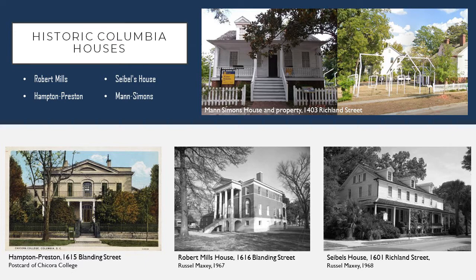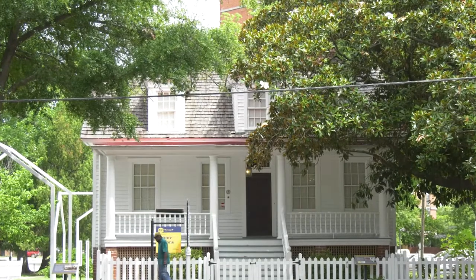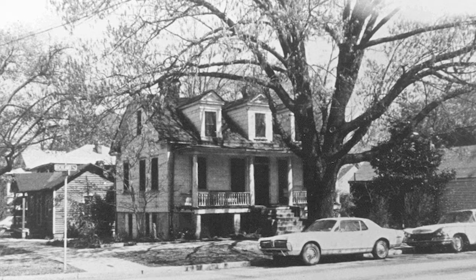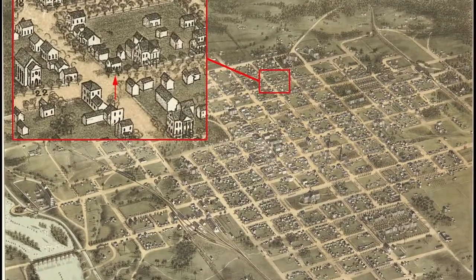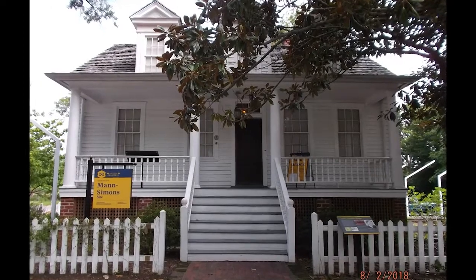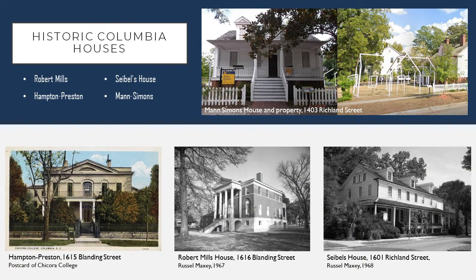Another property within the Landmark District that's notable for its association with prominent local citizens is the Mann-Simons Cottage. This pre-Civil War home was owned by free Blacks, including Celia Mann, who was the earliest known owner of the house, and was instrumental in establishing a Black church within the city. This was the first Calvary Baptist Church, which held religious services in the basement of this home. The Mann and Simons family associated with this property were business owners within the city before and after the Civil War. A number of the buildings built on the property housed some of the Simons' businesses, such as a lunch counter and grocery store that were available to Blacks within the city during the time of segregation.